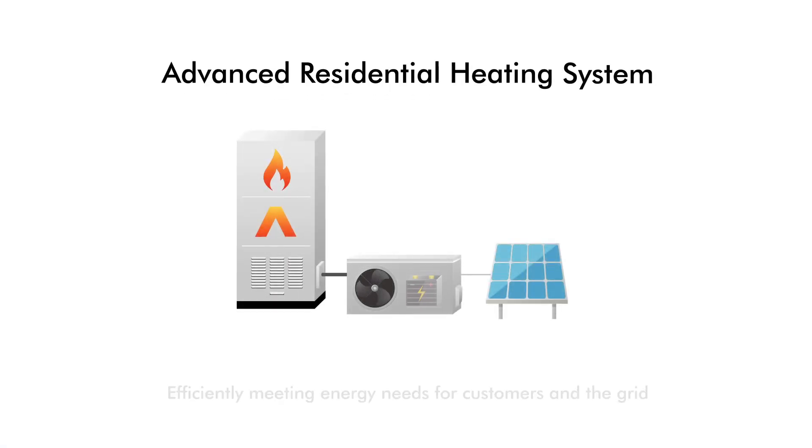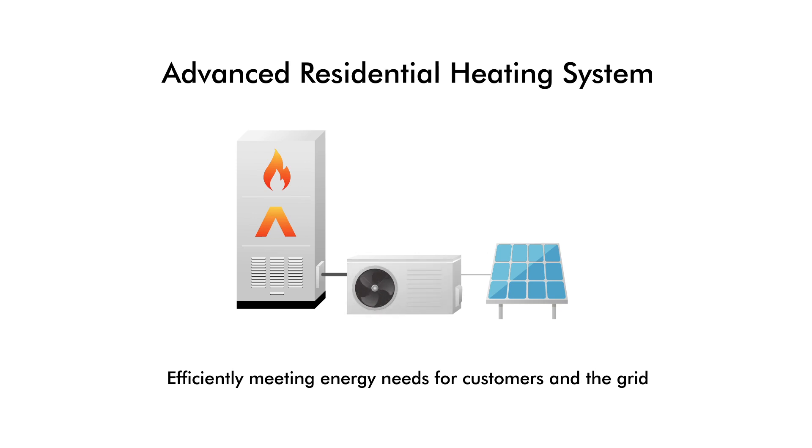The Advanced Residential Heating System. Efficiently Meeting Energy Needs for Customers in the Grid.